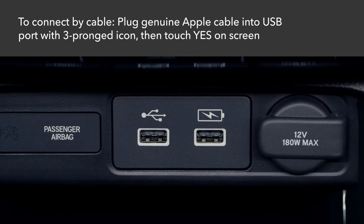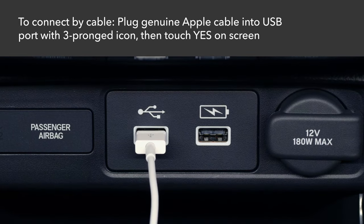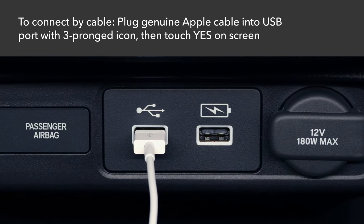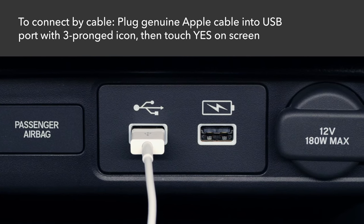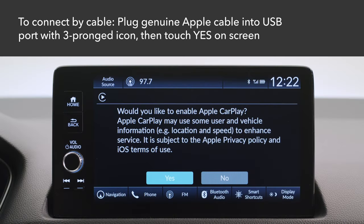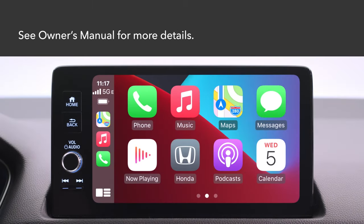If you would like to connect to the system using a cable, you still have that option as well. Simply use the cable that came with your iPhone. Plug it into the USB port labeled with the three-pronged icon at the front of the center console. Select yes on the confirmation screen, and see your vehicle's owner's manual for even more details.